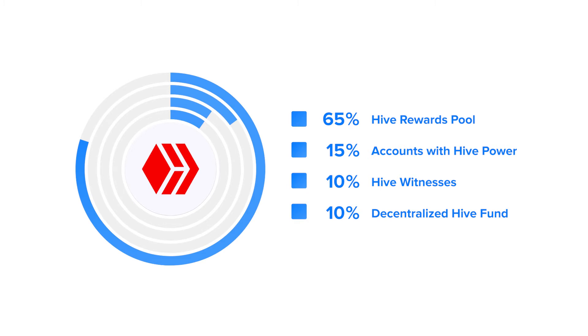15% go directly to accounts that have Hive power. 10% go to witnesses in exchange for securing the network. And another 10% goes to the decentralized Hive fund.